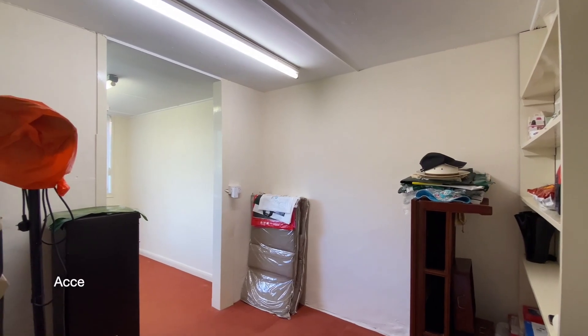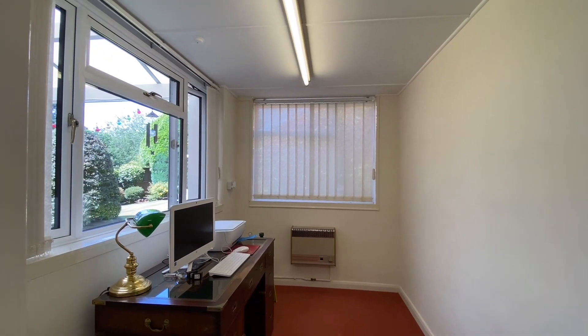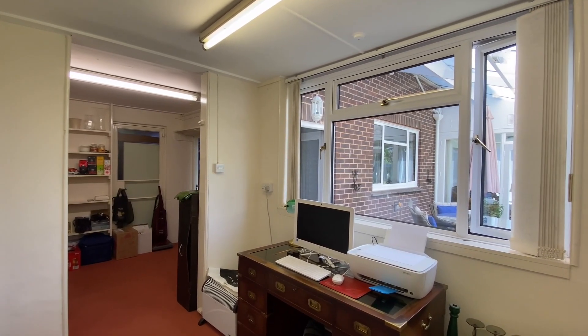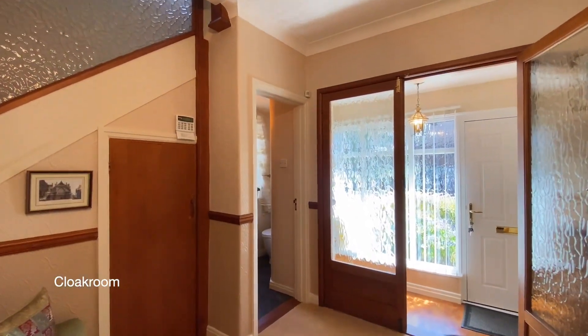The study is a useful flexible room ideal for someone working from home or as an occasional bedroom. Finally on the ground floor, to the right as you come in the front door, is the cloakroom.